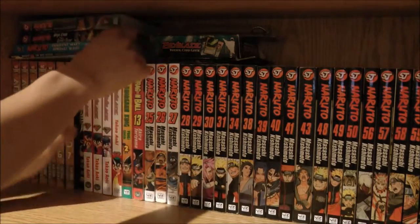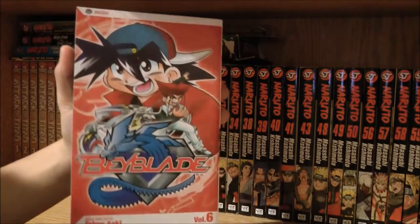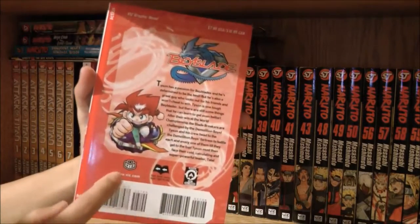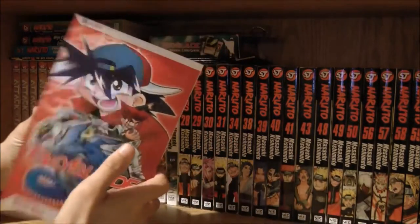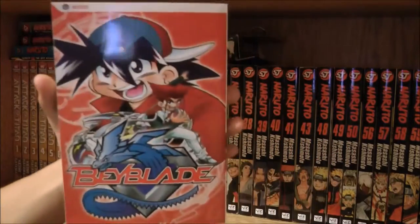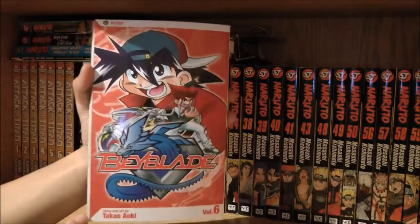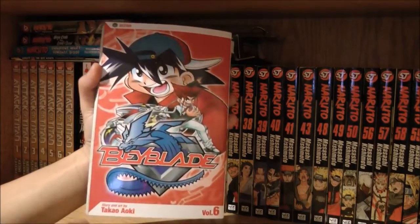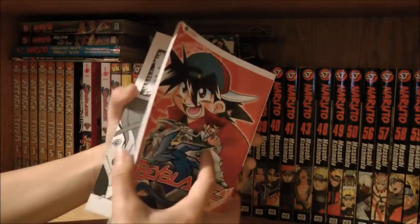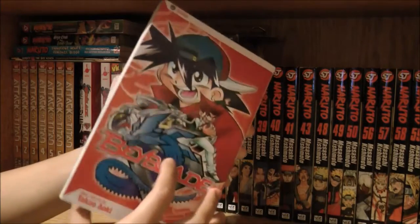Here's volume six, which is the last volume of season one, featuring Tyson and Tala on the cover. At the back is Daichi — yeah, this is Daichi's first appearance in the manga. It has Dragoon V because in the manga the Beyblades evolved, which was pretty weird. It's basically like Pokémon and Digimon. This chapter covers the battle with the Demolition Boys and then Daichi's story.